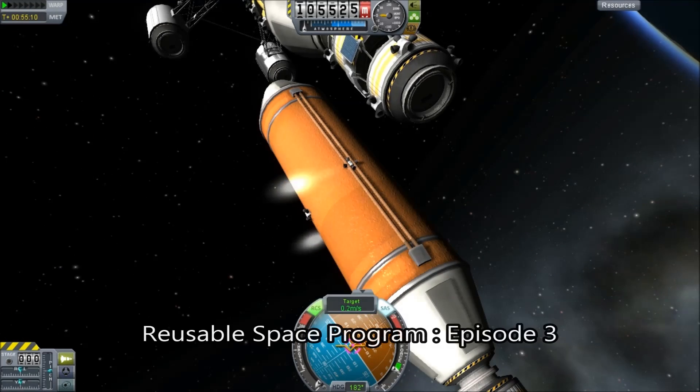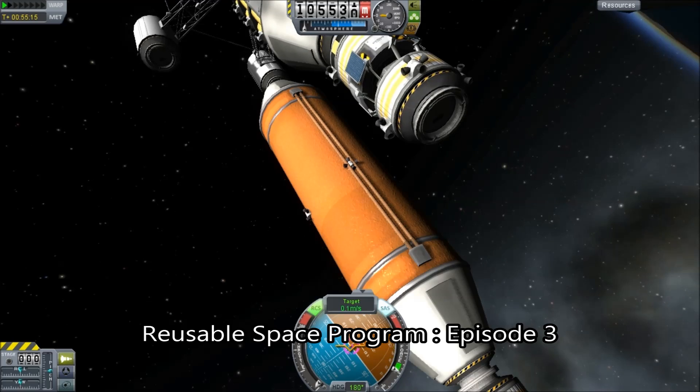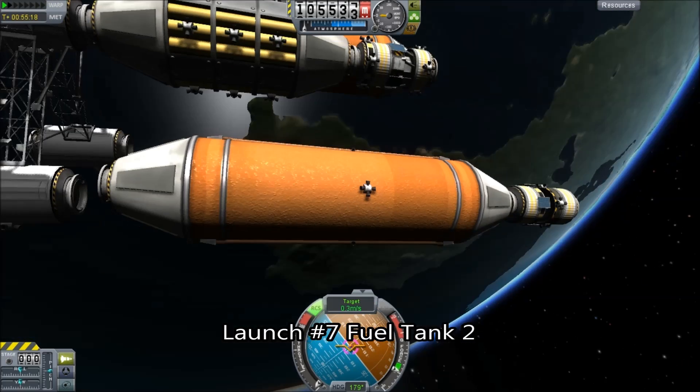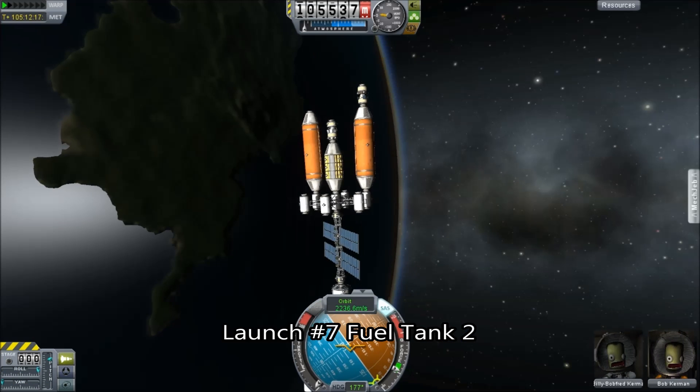Hello, it's Scott Manley here and we are continuing our 100% reusable space program. We are basically adding more fuel tanks. We have space for six, but I only added three.